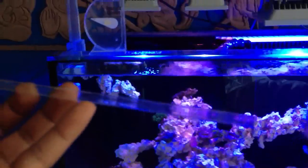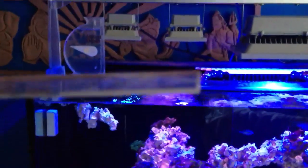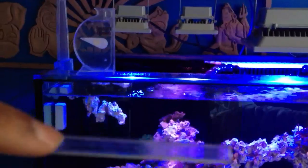I heated the rod to where I want to bend it, then bent it to shape so it holds on to the tank — just like this. I'm going to put it right on my overflow, hanging it on the inside and probably coming down here.